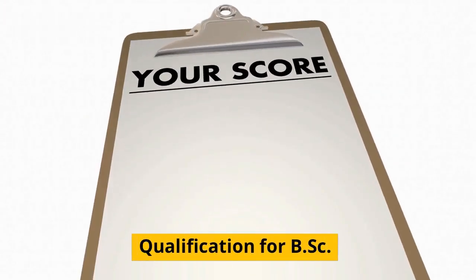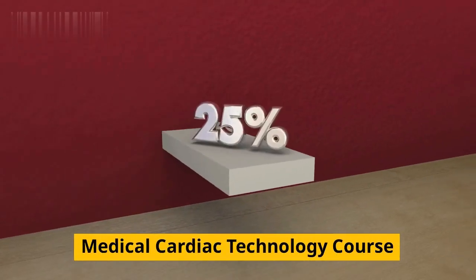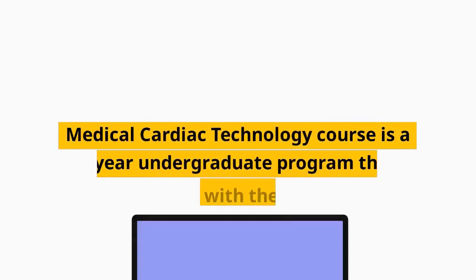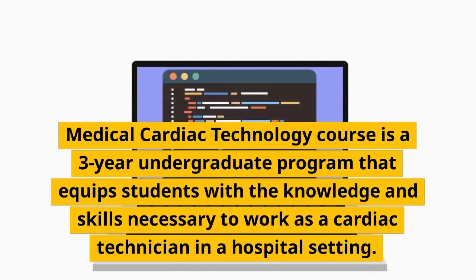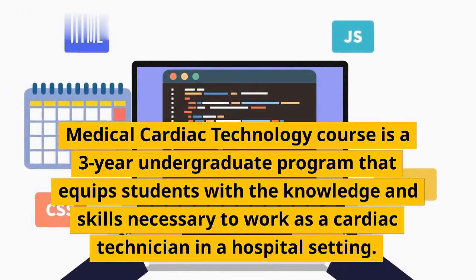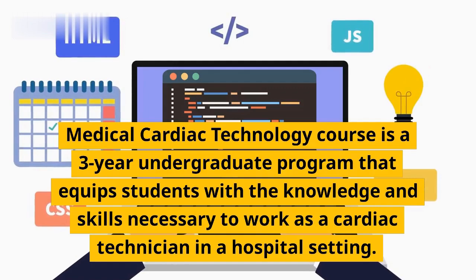The BSC Medical Cardiac Technology course is a three-year undergraduate program that equips students with the knowledge and skills necessary to work as a cardiac technician in a hospital setting.